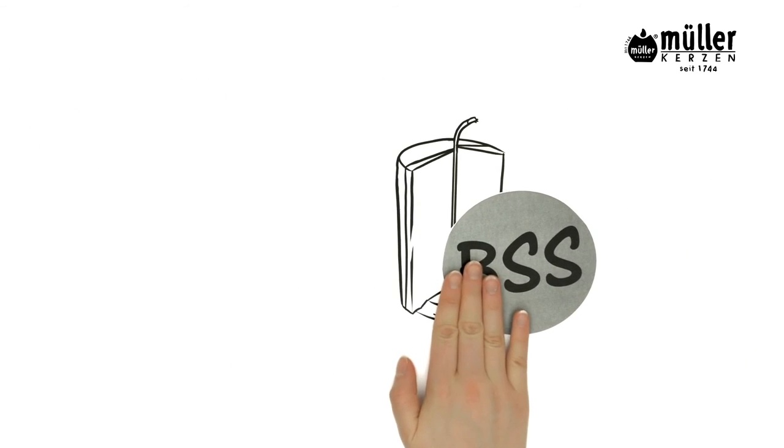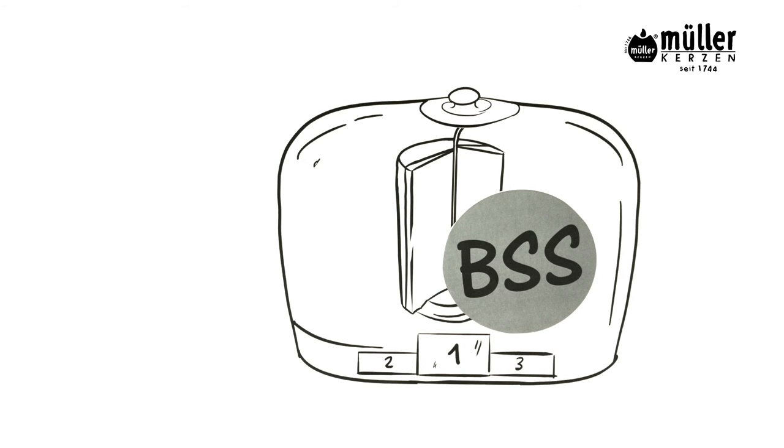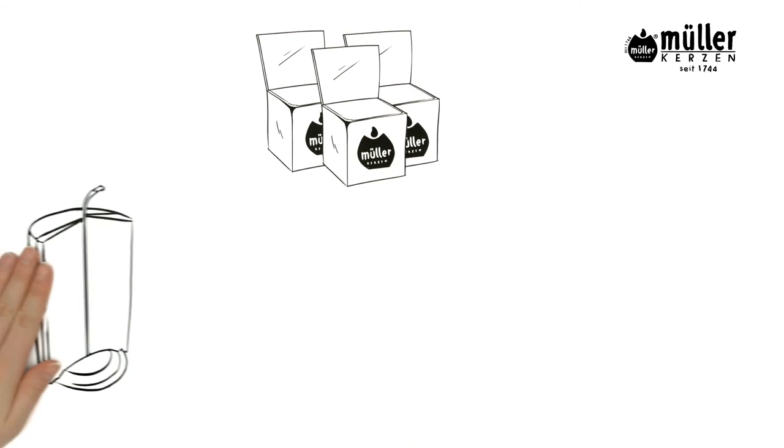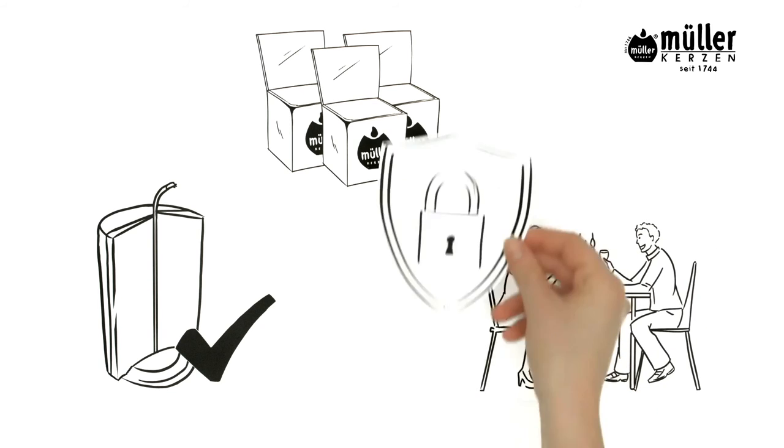This is what makes BSS so successful. There are no restrictions — it is simply there, like a guardian angel. All of Muller's pillar candles are equipped with BSS, so you may enjoy both the atmosphere and the safety of our lights.